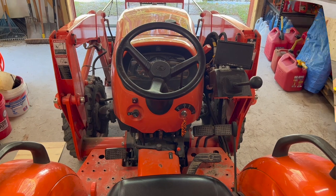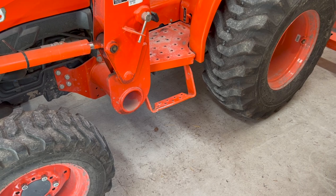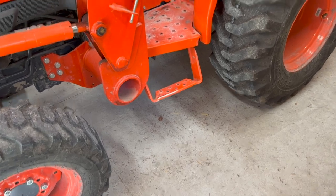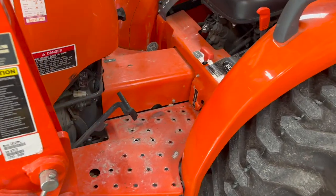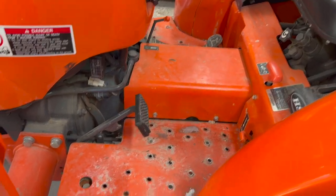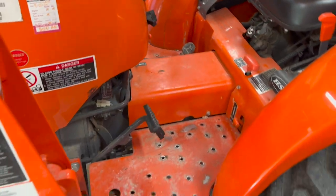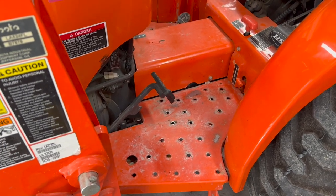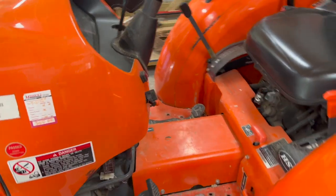Also consider access onto the operating platform. Does the tractor have a step? Does it have grab handles on both sides? What's the floor like — is it flat, or does it have a tunnel? How easy is it to get on and off, especially if you have big feet and work boots? These are things you want to take into account along with the overall operator station ergonomics.